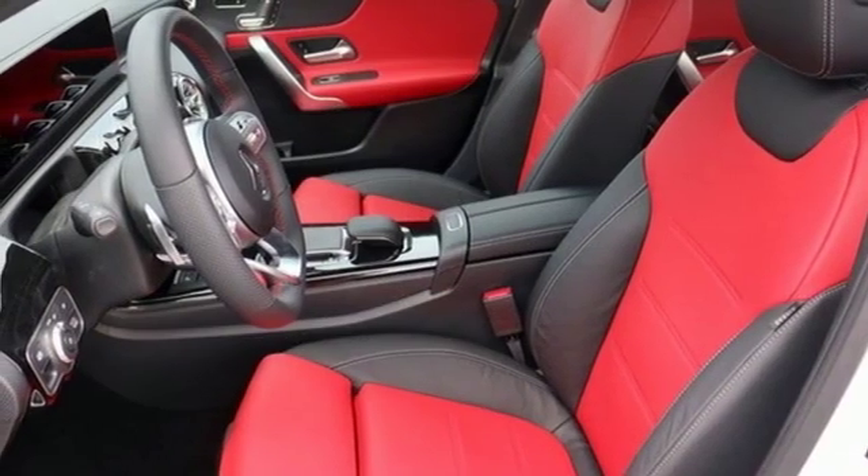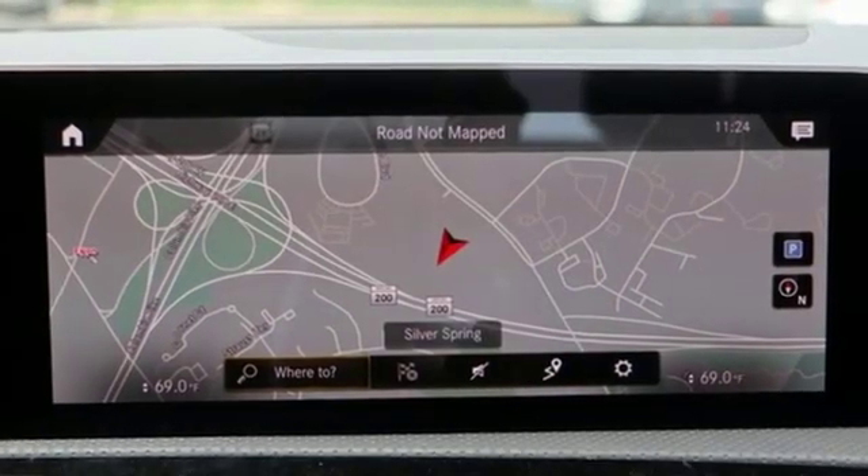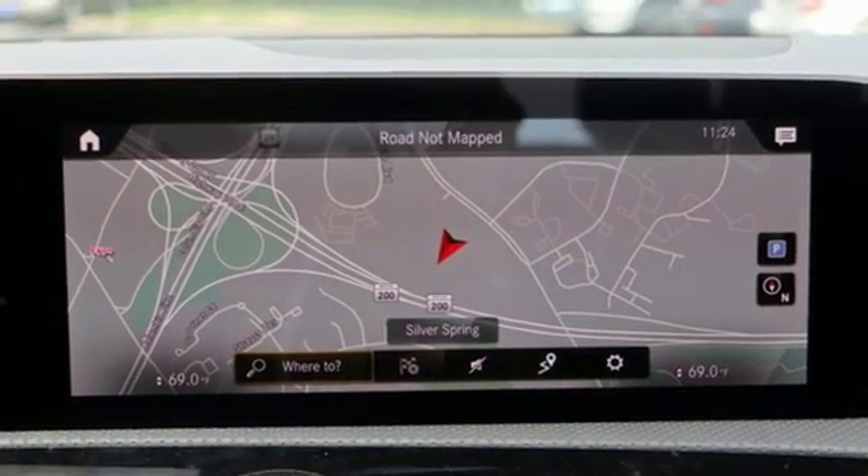External memory control, voice activated climate controls, four-wheel drive, configurable instrument gauges, and power heated mirrors.